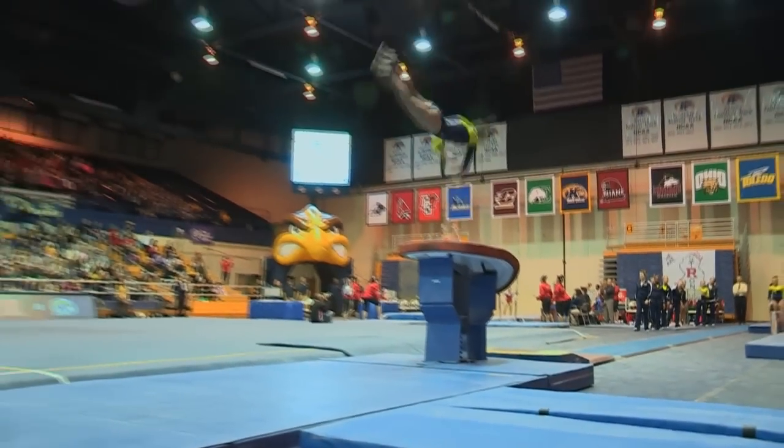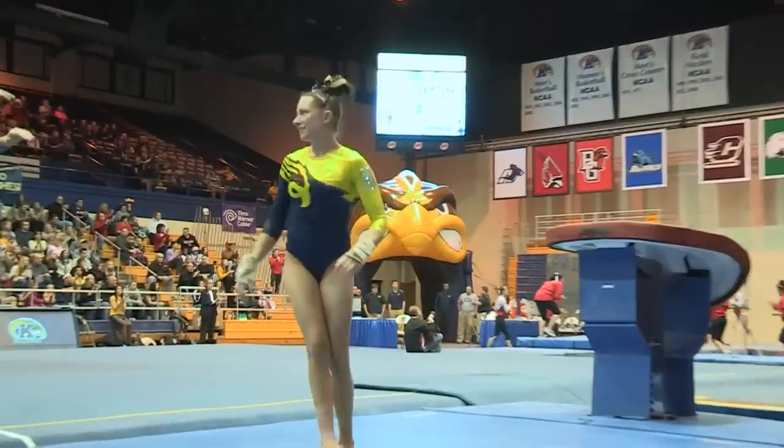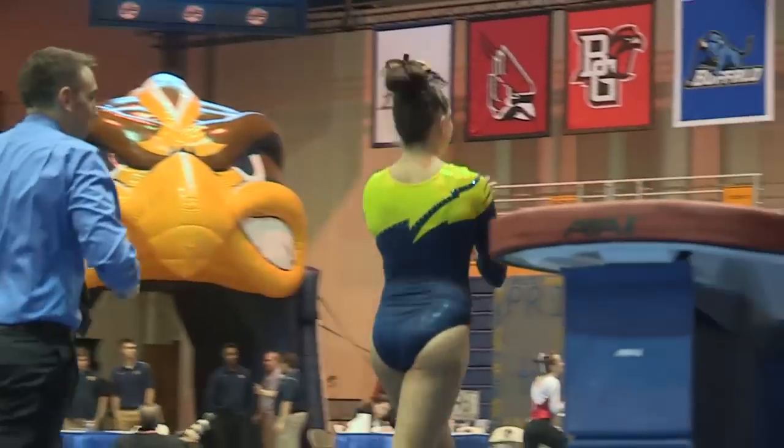Next will be Rachel. She does her Yurchenko full and sticks the landing. Beautiful vault. There's a little bit of pike down at the end, but overall a great vault.